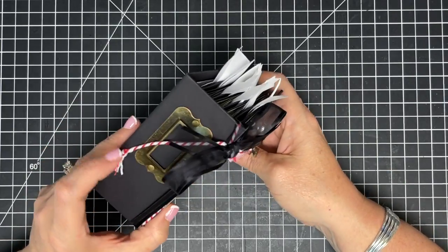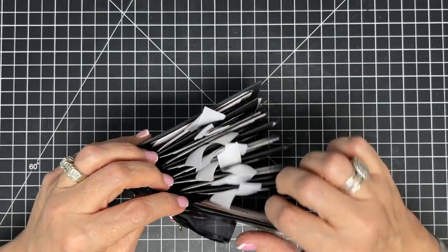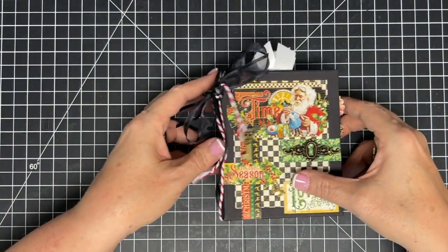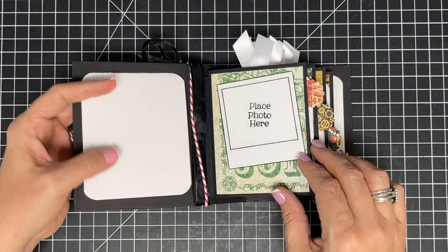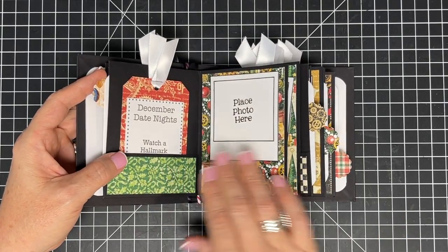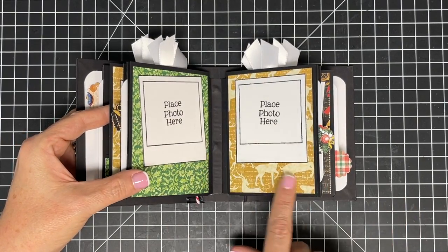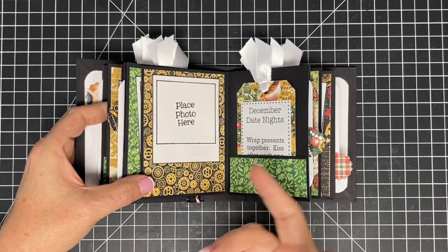So there you go, the album is pretty much done! I still need to decide on a title — maybe 'Vinnie and Me' or 'Date Night Christmas,' I'm not sure. Let's do a walkthrough: here's our little journaling spot, our first photo spots, and our first date night tickets — isn't this cute? You can add stickers from the paper pack, or even tuck in a real ticket from an event.